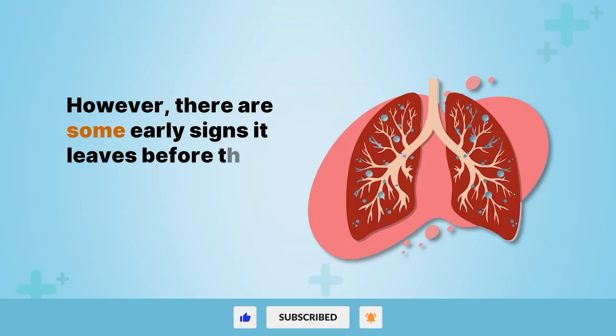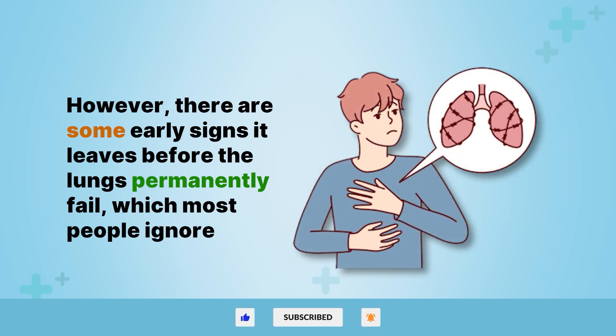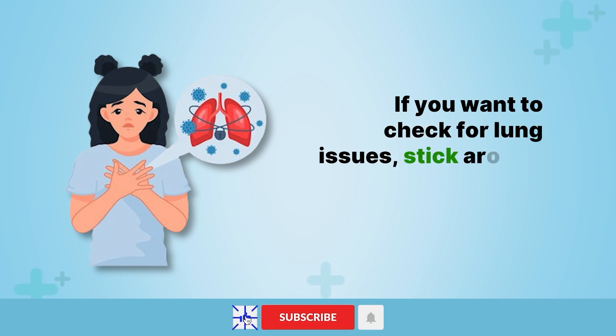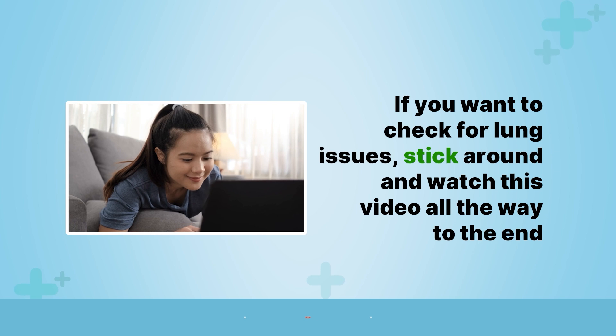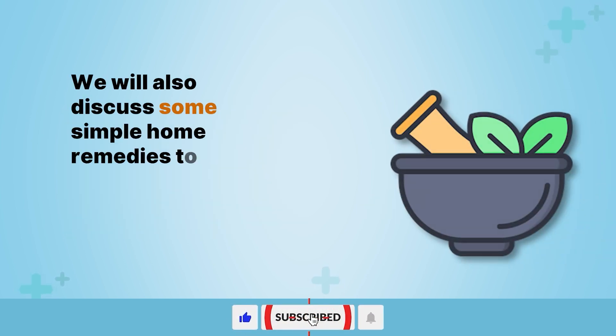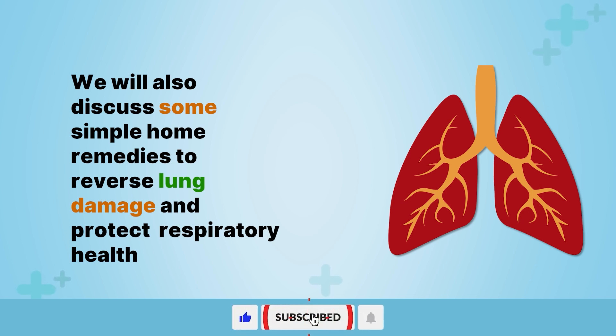However, there are some early signs it leaves before the lungs permanently fail, which most people ignore. If you want to check for lung issues, stick around and watch this video all the way to the end. We will also discuss some simple home remedies to reverse lung damage and protect respiratory health.